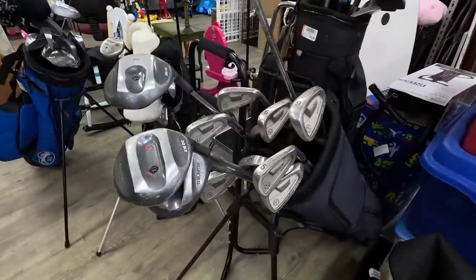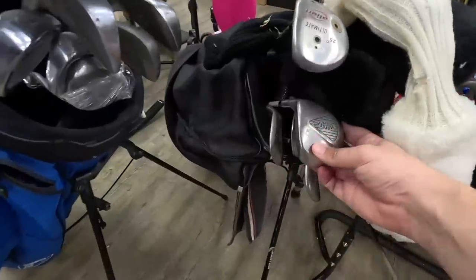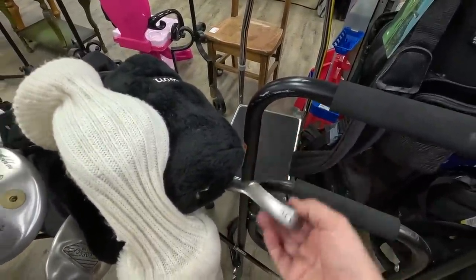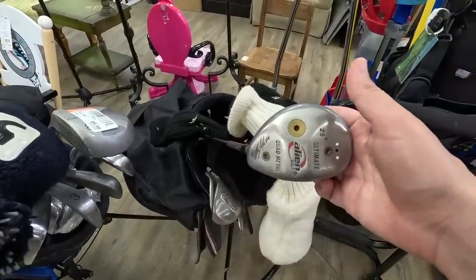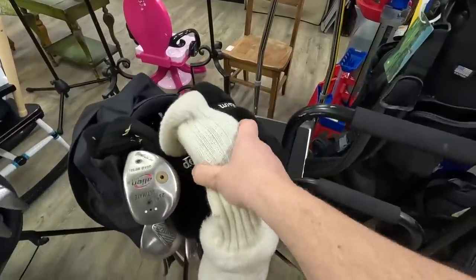Tons of golf clubs in here, it's like a whole golf store. We got what I thought was a full set but they're knockoffs — I thought they were Ping Eye Twos. We got an Alien Golf Quad Medal. They made the best-selling golf club of all time, the Alien Wedge, and they came out with a bunch of random weird things.